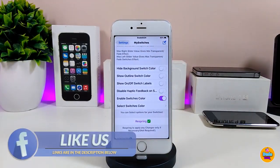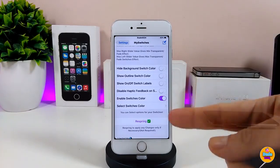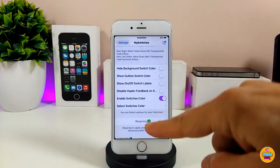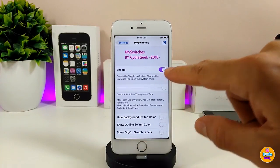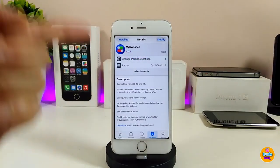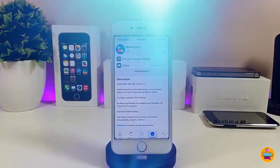First, enable the tweak. There are options to hide the background of the switch, show the outline, show on/off labels, or disable haptic feedback. You can also select the switch color using a color picker. Once you're done, respring your device for the changes to take effect. As you can see, I already changed my toggles color — it's a really nice and beautiful tweak.